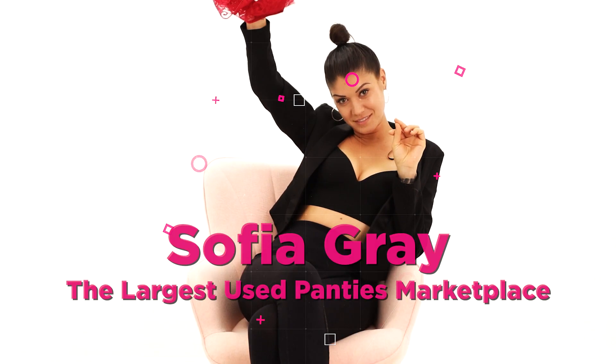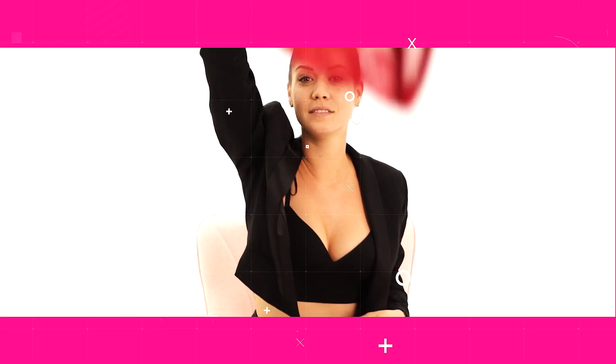Before we go any further, here's a little bit more about Sophia Gray. We're the largest used panty marketplace. Whether you're looking to sell your lovingly used items and sexy content, or make your next kiki purchase, please be sure to check us out. Now let's jump back into the video.